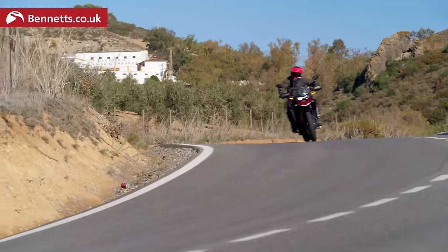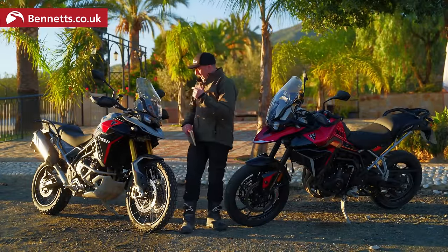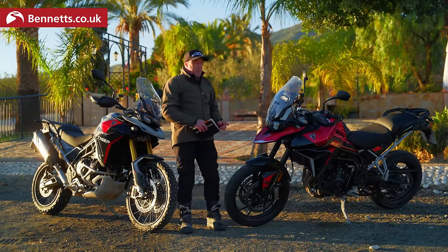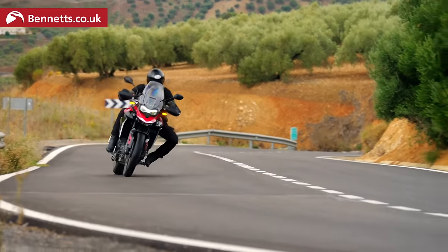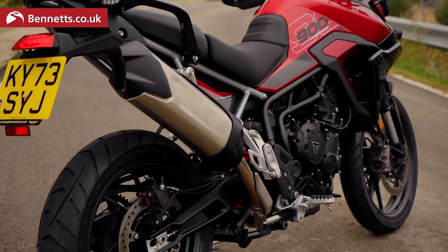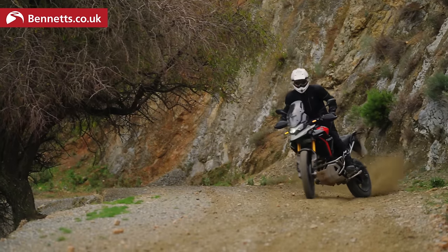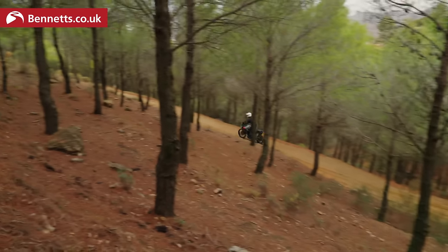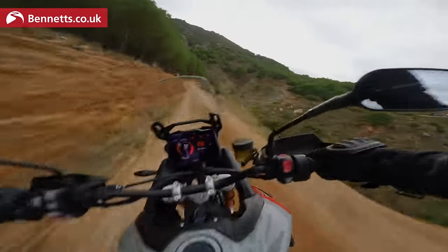For 2024, Triumph have simplified the Tiger range — you've essentially got the GT, the GT Pro, and the Rally Pro. The GT Pro is the premium 19-inch front-wheeled Tiger: more road-biased adventure bike, electronic rear suspension and conventional manually adjustable front suspension. The Rally has fully adjustable suspension, higher seat, more suspension travel, 21-inch front wheel, and is more catered for off-road riding. So if you want to go more road, you go 19-inch; if you want to go more off-road, it's 21.